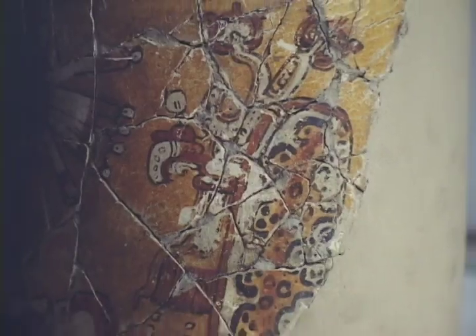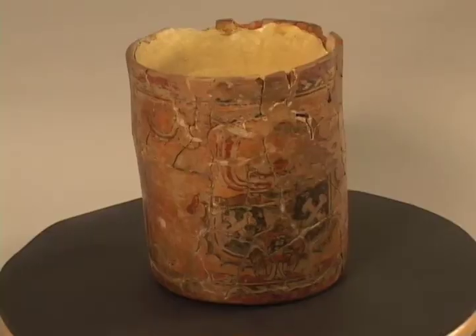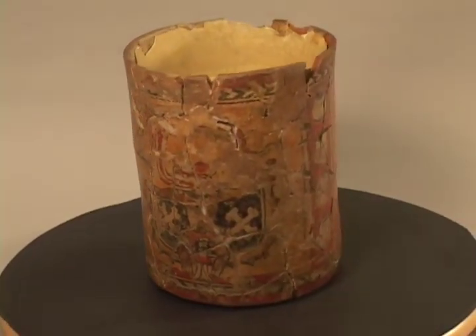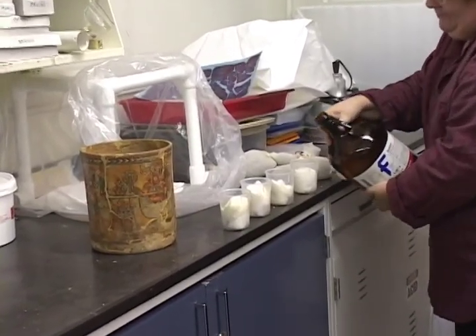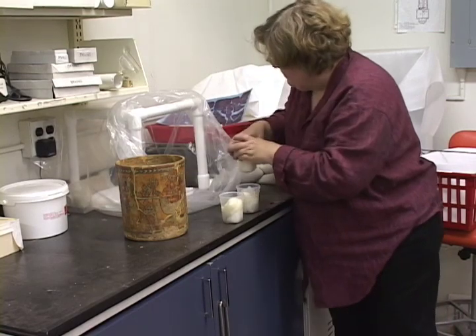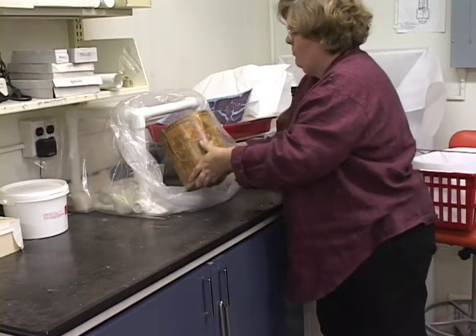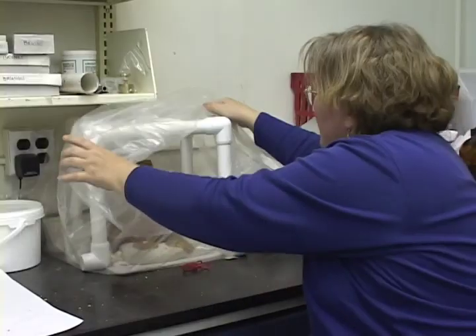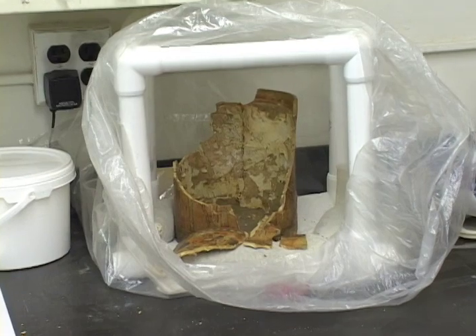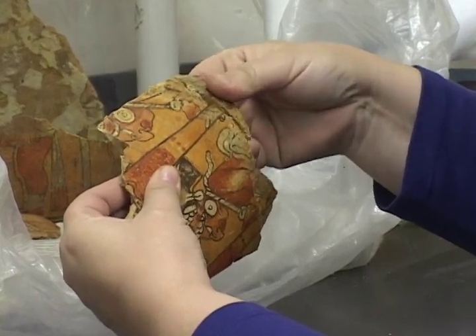The first physical step in their conservation requires that they be completely dismantled so that older, failing restoration materials can be replaced with newer materials which will better preserve them and enable them to go on exhibit one day. The procedure is very simple. In most cases, Lynn uses acetone as a solvent. She places jars of it in a chamber, then lays down cushioning material and places the vessel to be taken apart inside. The chamber is then sealed for 24 hours. When it is reopened, the acetone vapors have softened the glue and the fragments have begun to separate — it is just a matter of teasing the fragments apart with a little coaxing.